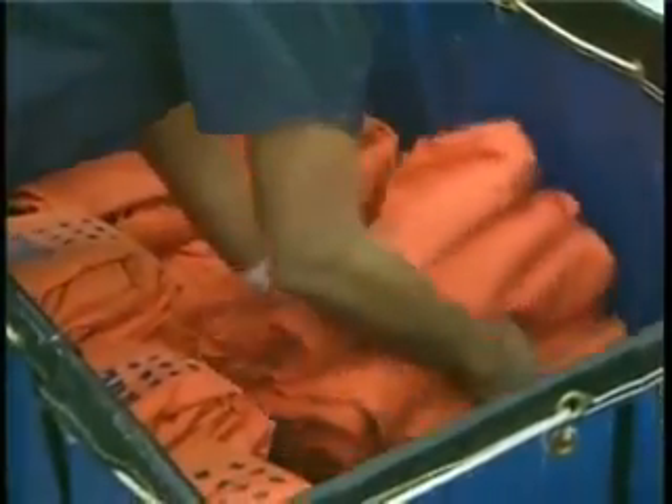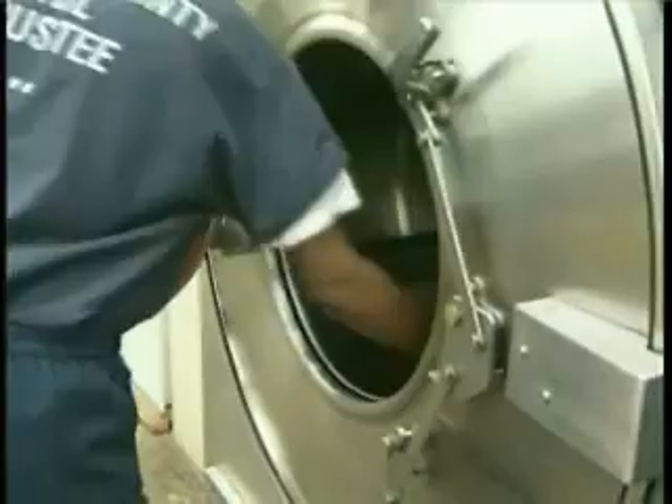Who would have thought that washing dirty clothes in cold water could get them not only clean, but save money too? Well, the DeKalb County Jail figured it out.